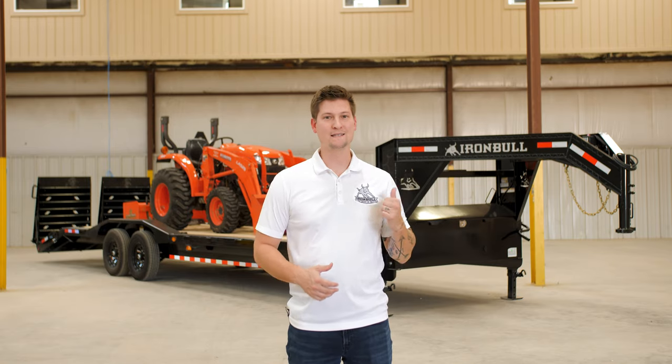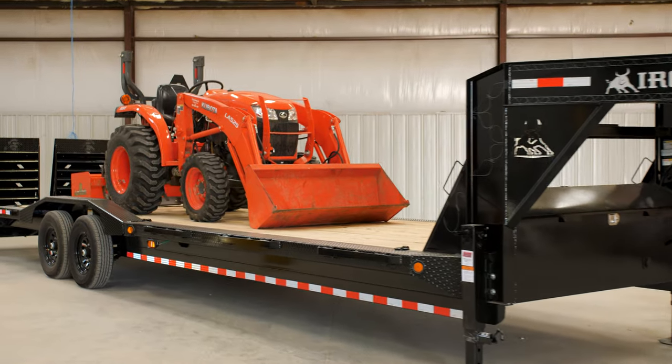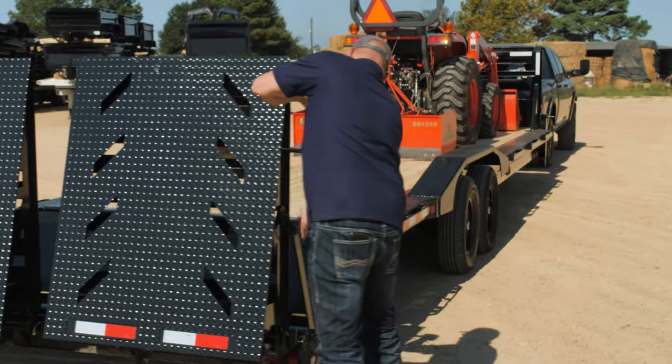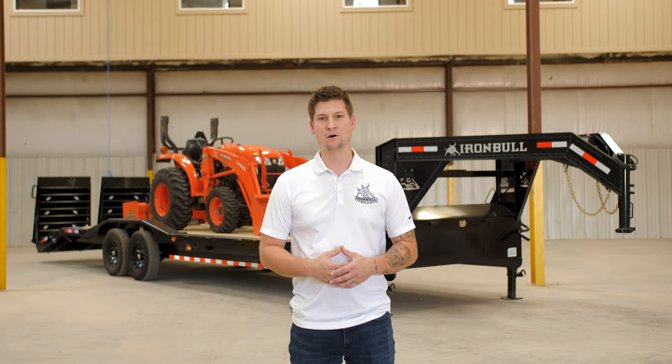What's up everyone? I'm Kyle and this is the Iron Bull ETG. Our gooseneck equipment trailers are wildly popular, known for their versatility and ultra-rugged construction. The ETG is anything but lacking. Coin the name jack of all trades, there isn't a job site this trailer doesn't belong on.